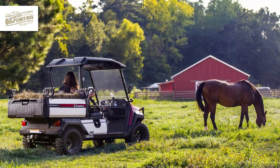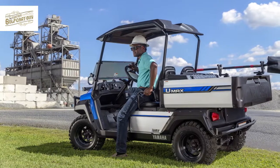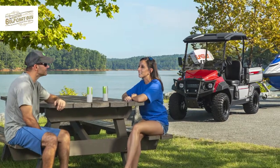At the Custom Golf Cart Guy, making custom golf carts for our clients is what we do best. Our golf carts are great for tons of different activities you can do by yourself and with others.